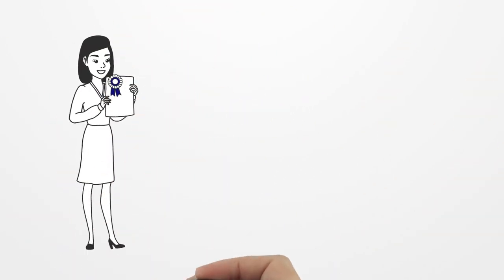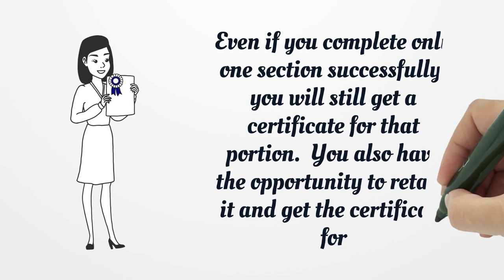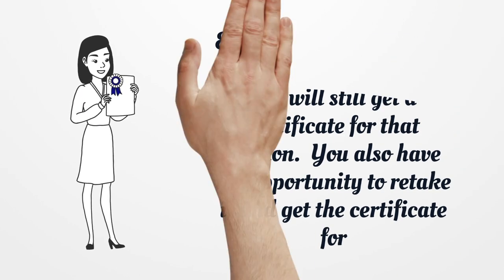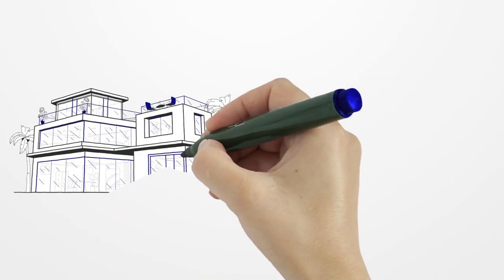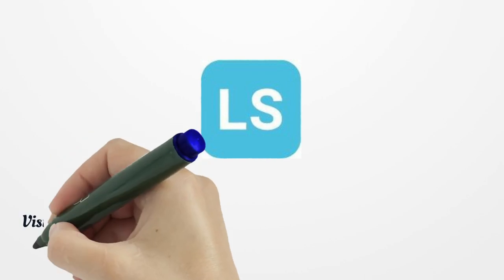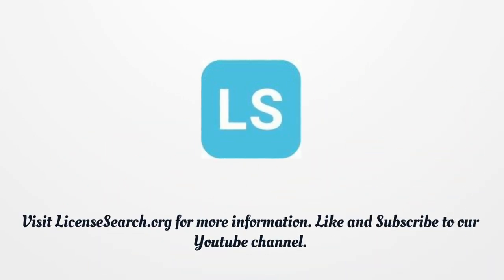Even if you complete only one section successfully, you will still get a certificate for that portion. You also have the opportunity to retake it and get the certificate for the second one. You can take the real estate exam online in Kansas.